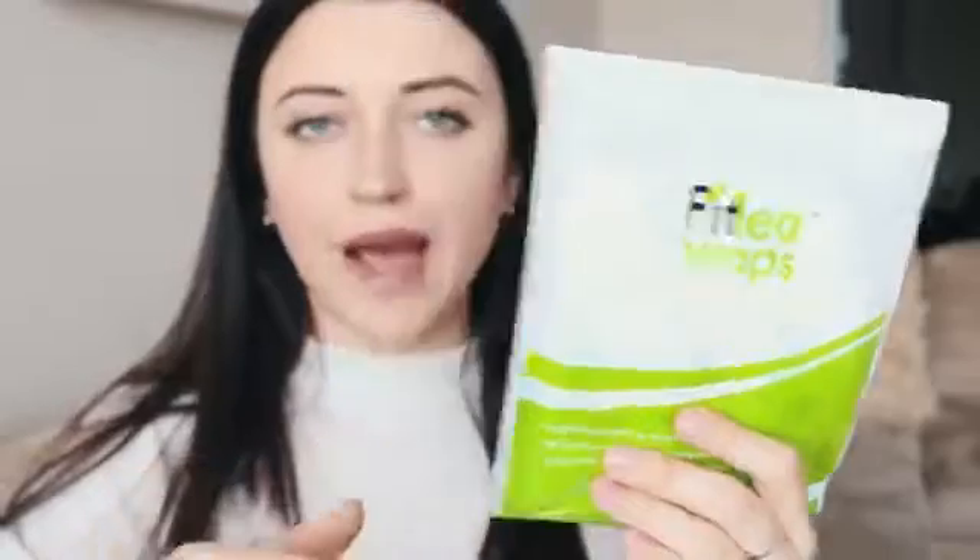So I was just packing and editing this video and I got a delivery in the mail. It's from the company Fit Tea, but it's not actually tea — it's called Fit Tea Wraps. The lovely people at Fit Tea actually sent me these wraps because I'm going away on a Caribbean vacation, so I think this is just a cute little thing to try out before the trip.